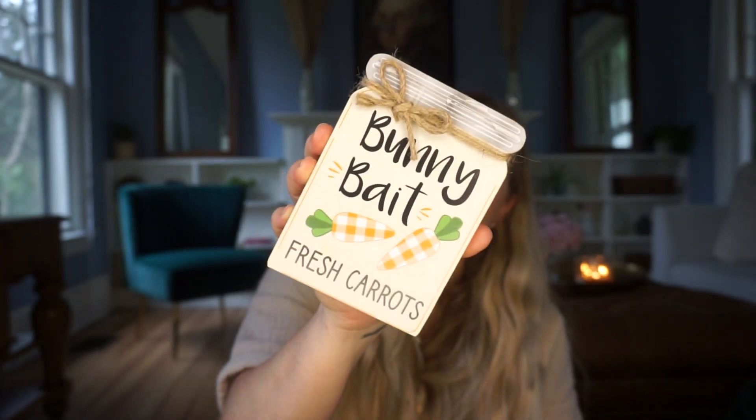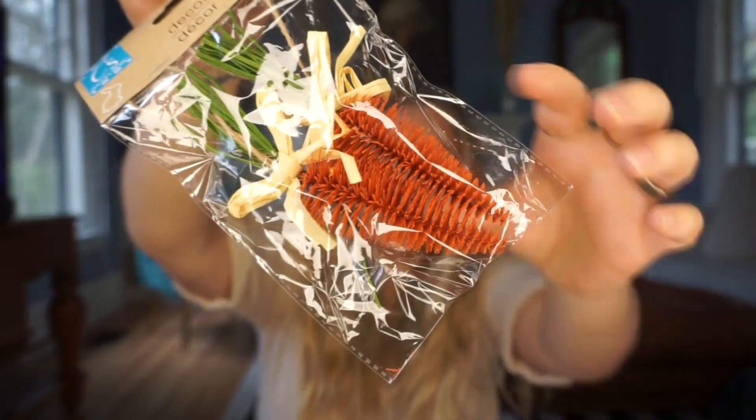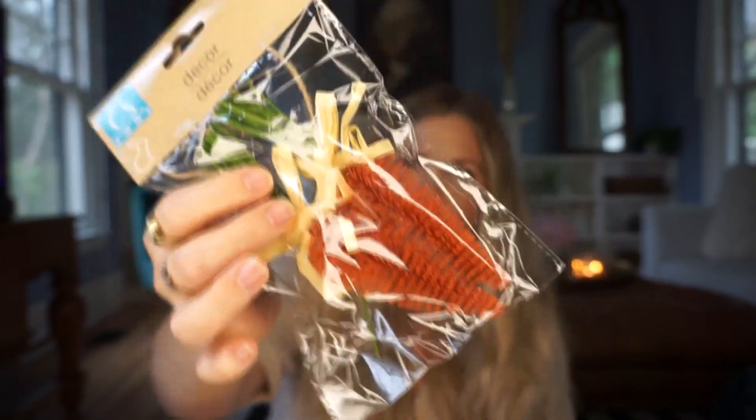That galvanized bunny bait sign with some little carrots and eggs would be adorable in a tiered tray. Speaking of which, I specifically got these little carrot picks for a tiered tray — I've never seen these before. They're so cute, almost like a little bottle brush tree but made to look like a carrot. These would also be really cute tied onto a little Easter care package as an embellishment. They have a little twine loop so you can hang them as ornaments on an Easter tree. A great find for Easter at Dollar Tree this year.